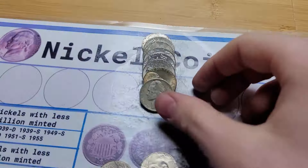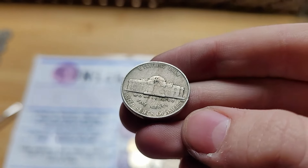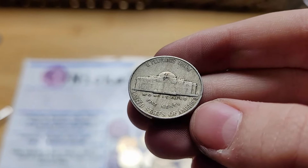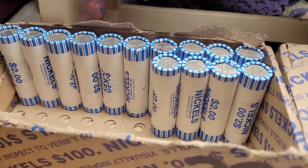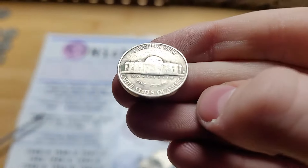Roll 34 and this box is doing pretty good. We have a 1938 Jefferson Nickel — first year — from Philadelphia. Very nice. Roll 36 and we have a 1959 from Denver.